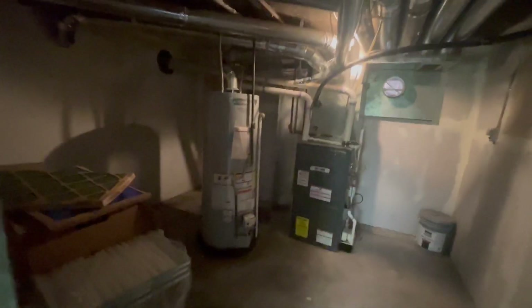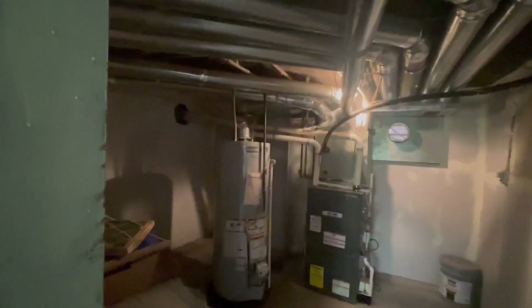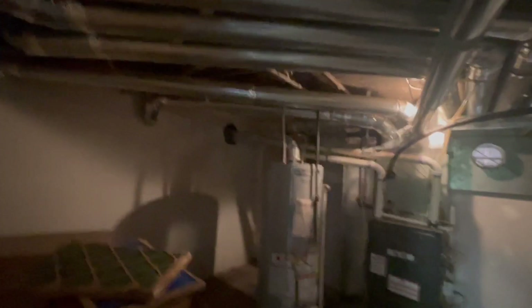There's one utility room in here. And then you'll see the pretty much brand new water heater, furnace, and air conditioner. It's a 50 gallon water heater.